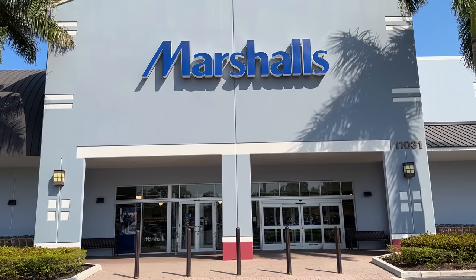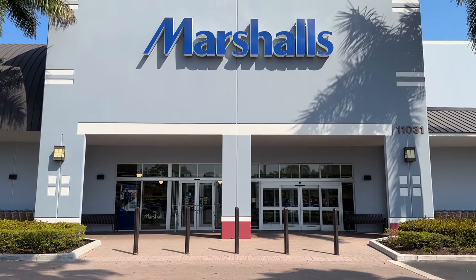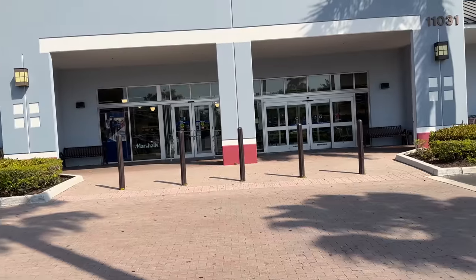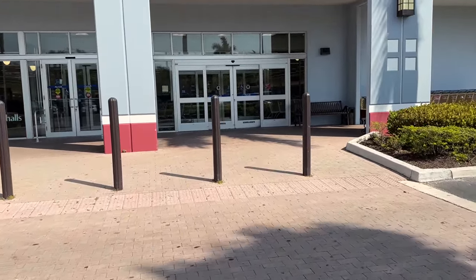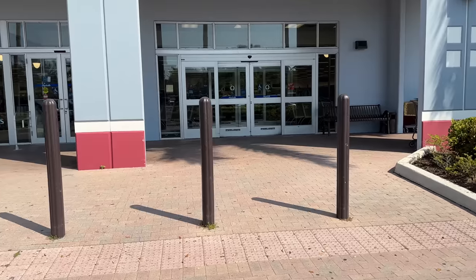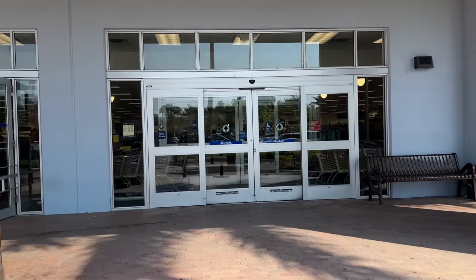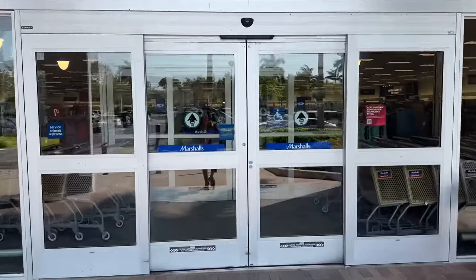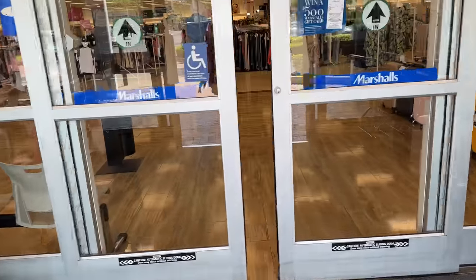Hello shopping buddies! How is everyone doing today? It's 7 to 9 degrees in Florida and we are going to be browsing Marshalls. Thank you very much for everyone who gave a thumbs up, left a comment, and watched the video — I really appreciate your support. Come on in, let's go shopping!